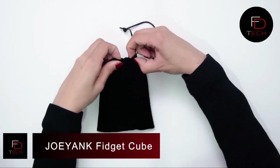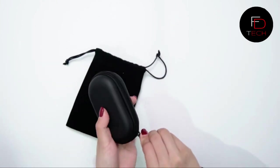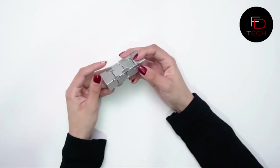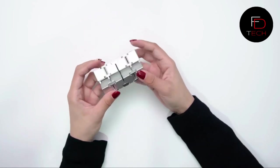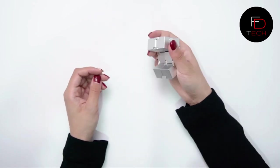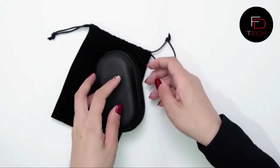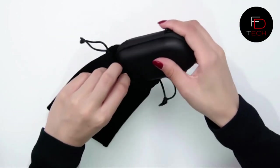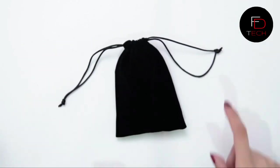The Joeyank Fidget Cube — a new version mini fidget finger toy. The infinity cube is made from premium anodized aluminum alloy with CNC machining. The foldable infinity cube is made of eight small cubes, each of which can be rotated from any direction and angle. Hold it in one hand and make any shape you like. It's lightweight, pocket-sized, and great for concentration and deep thought.